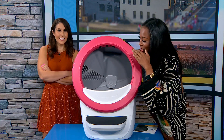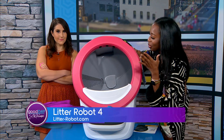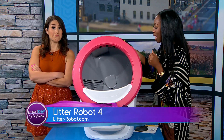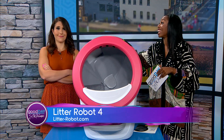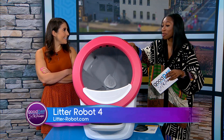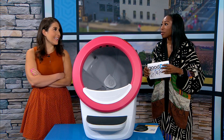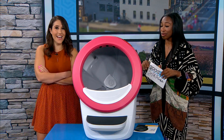Once we press cycle, it starts cycling — rotating around so all the used litter the cat just went in can fall down to the bottom. It holds up to four cats, which is actually crazy. It doesn't look like it holds up to four, but it does — obviously for smaller cats, not big ones.